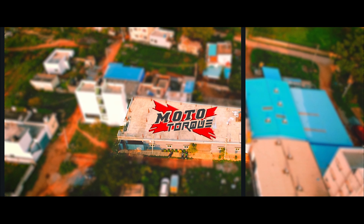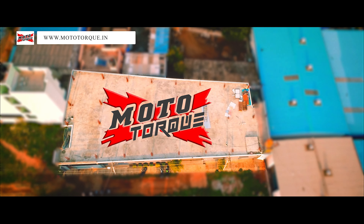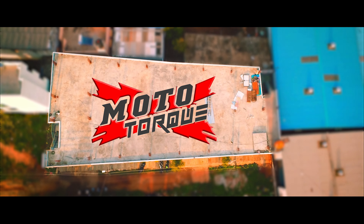Welcome to our factory. You are about to witness behind the scenes of our exhaust manufacturing unit.